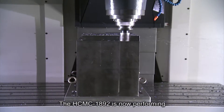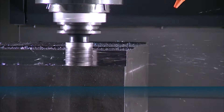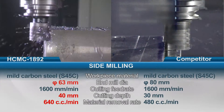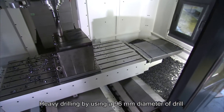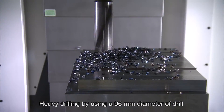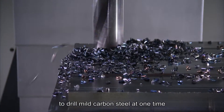The HCMC 1892 is now performing a heavy side milling operation, followed by heavy drilling using a 96 mm diameter drill to drill mild carbon steel in a single pass.